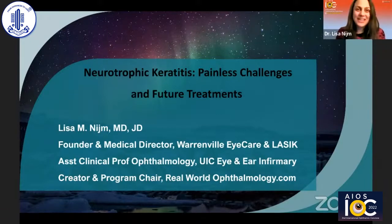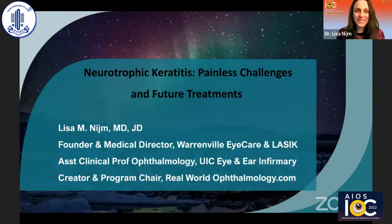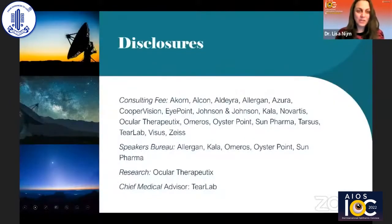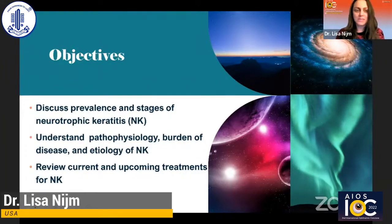Thank you so much, Tony, and thank you Namrata and the International Conclave and the Cornea Society for this wonderful invitation. I am delighted to speak about neurotrophic keratitis and where we're at and what we're looking for in the future. These are my financial disclosures. In this brief discussion, I want to review the prevalence and stages of NK, discuss the pathophysiology, burden of disease, and etiology, what we know now, and give an overview of current and upcoming treatments.